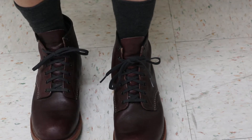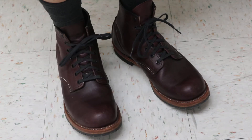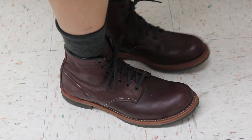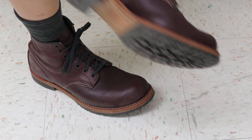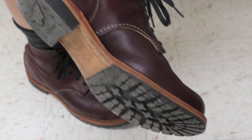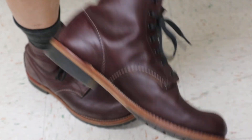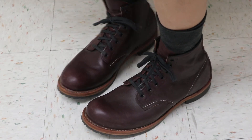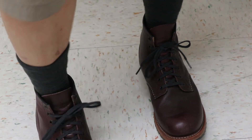It almost looks like dark brown, but it's got a kind of a red wine tint to it. The 9011 has the Rocio sole — I don't know how to pronounce it — but it has that sole, and they're pretty comfortable, not bad for a pretty stiff leather. Thanks for looking.